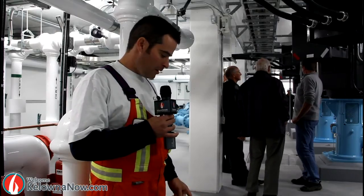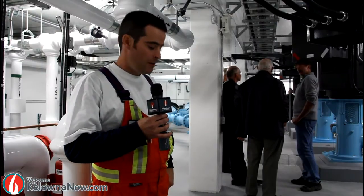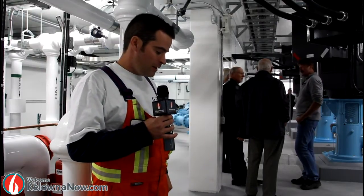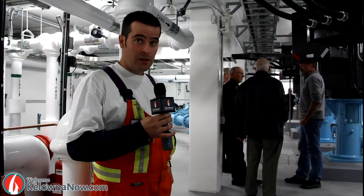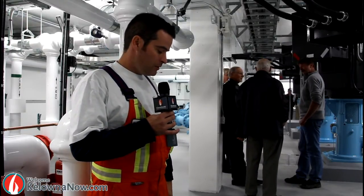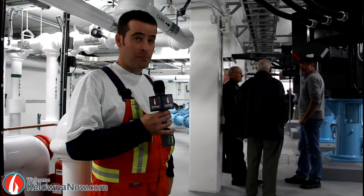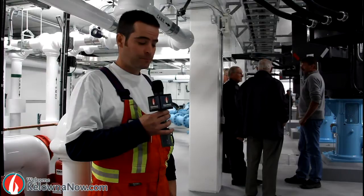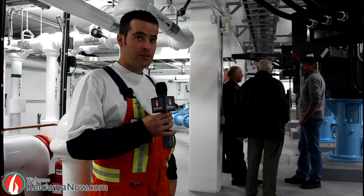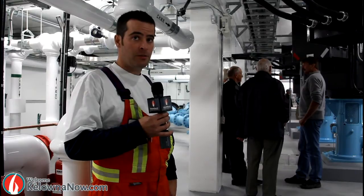Beneath us here is a lake caisson — we have three of them in the pump station. Each caisson is 4.65 metres in depth. They are connected to the lake intake, which is at a depth of 36 metres. Each caisson is capable of holding a volume of 55,000 litres of water.